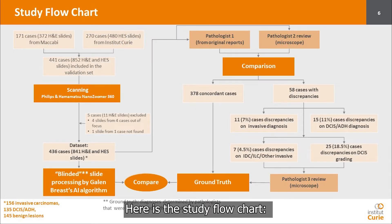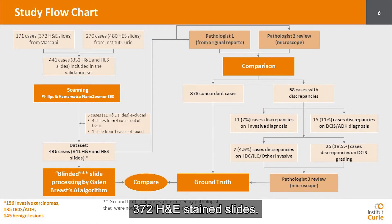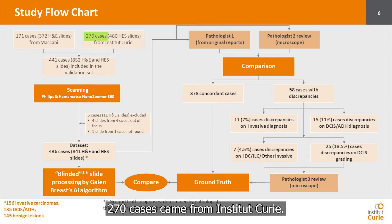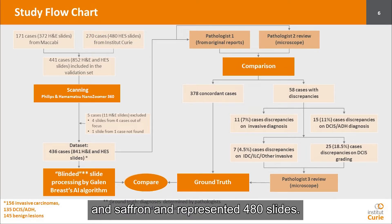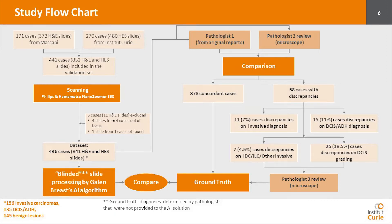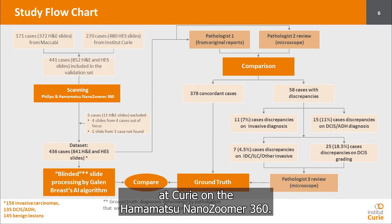Here is the study flowchart. 171 cases came from the Pathology Department of Maccabi, representing 372 H&E stained slides. 270 cases came from Institut Curie; the slides were stained by hematoxylin, eosin and saffron, representing 480 slides. All slides were scanned at Maccabi on the Philips ultrafast scanner, and at Curie on the Hamamatsu NanoZoomer 360.